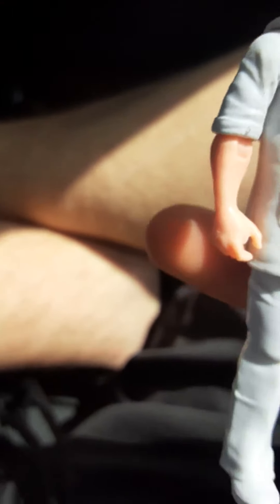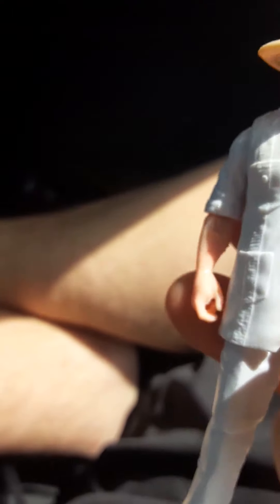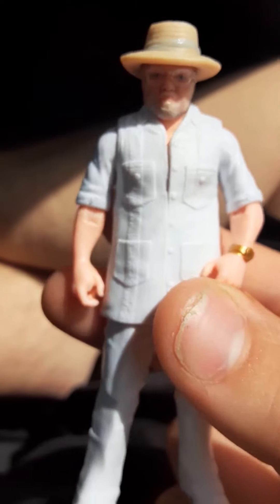It's a three and three-quarter inch figure. I really want the Dennis Nedry — I'm more than likely never gonna get that. Here he is. Try not to get this dirty, kids, seriously. He's got his hat on there, he's got everything on him.